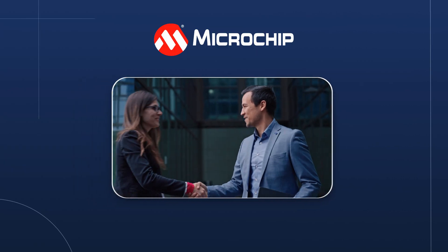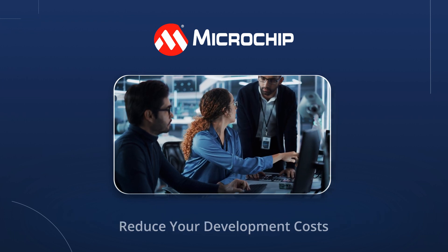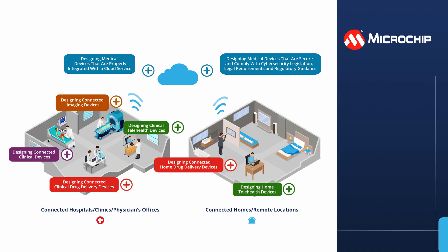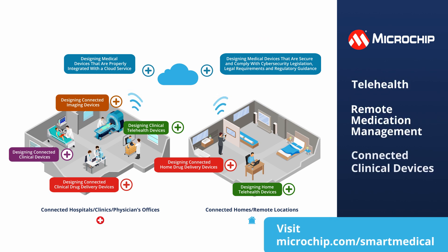Partnering with Microchip on your next medical device design can help you decrease the complexity of your design process, reduce your development costs, and speed up your time to market. If you are ready to create innovative designs for telehealth, remote medication management, or connected clinical devices, contact us today to find out more about our many solutions for the Internet of Medical Things.